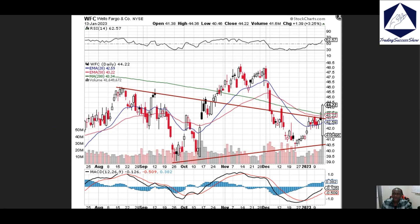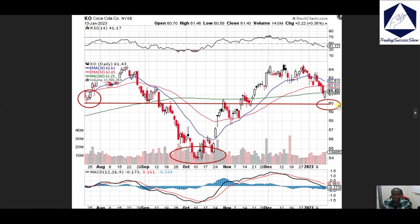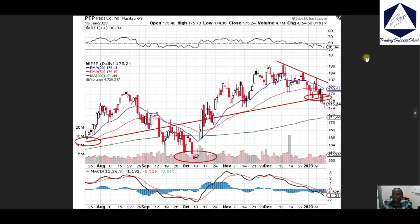Coca-Cola, KO — right now we're looking at price pulling back into the 60 dollar zone. If we fail the 200 moving average, which is around the 61.23 area, then 60 will be the next spot for the long-term peak. You can add to that name if you want.